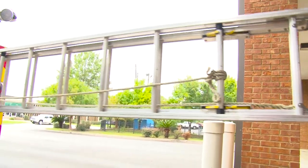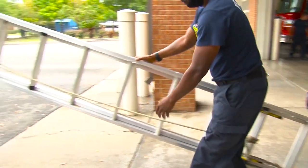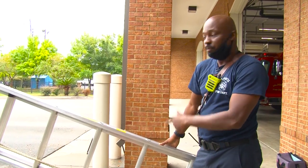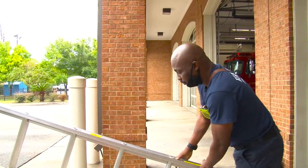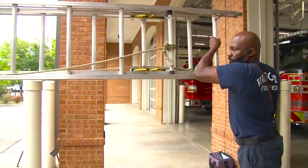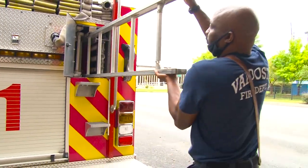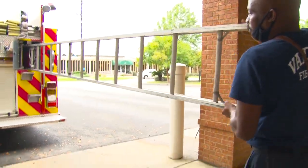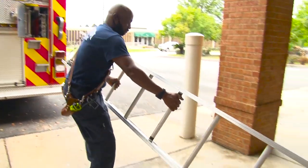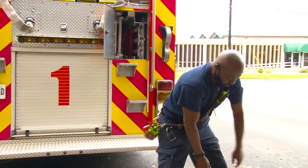Once you deploy the extension ladder, you've got the halyard. You can use two people to raise it, tie it off, and back off. This is our roof ladder — a 14-foot roof ladder. This is a single-man carry, or single ladder. You put it on top of the roof; the extension ladder and the roof ladder go together. They have locks.